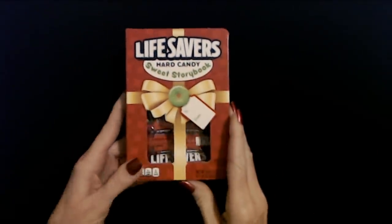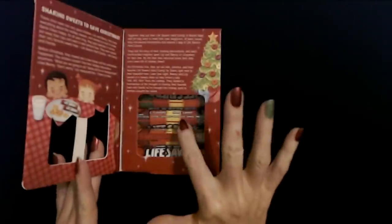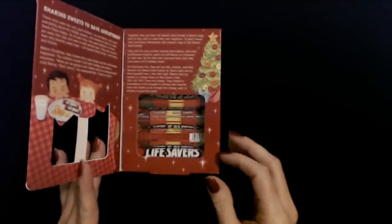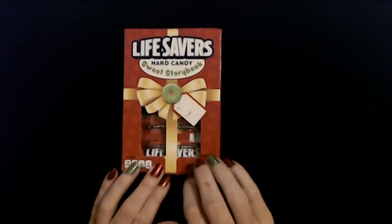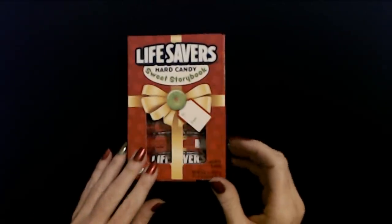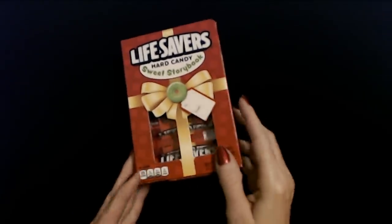They are both also getting one of these — the Lifesavers Hard Candy Sweet Storybook. It's just a bunch of rolls of assorted flavored Lifesavers Hard Candies. You have cherry, raspberry, watermelon, orange, and pineapple. Each one of them is going to get one of these. These to me are just so nostalgic — I remember getting these a few times in my stocking as a kid. They were around back then too, and I always thought it was cool, so I like to pass on the tradition and get them for my kids.